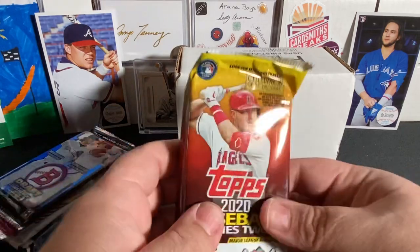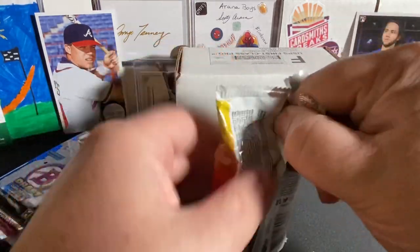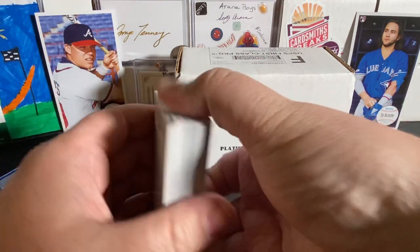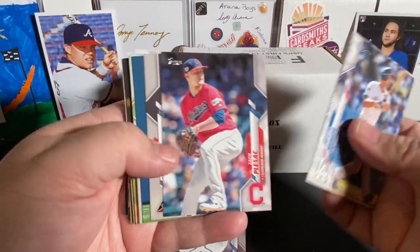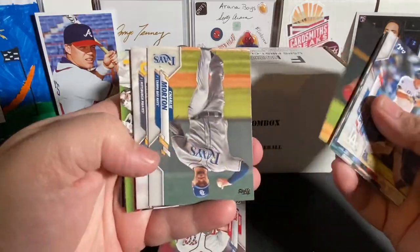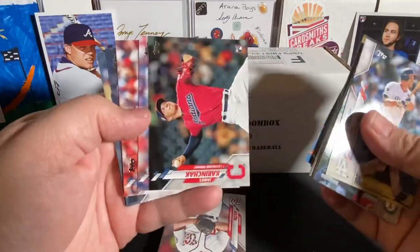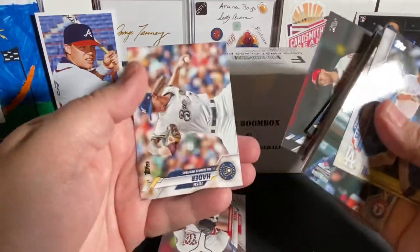Let's get into it. We are going to start with the 2020 Series 2. Looking for Louis Roberts. Being a Jumbo pack, there are going to be three hits out of this box. Maybe we can get lucky and get one of the hits. I don't see nothing thick, so it doesn't look like we got one of the relics. Maybe we'll get lucky and get the auto. We're basically looking for Louis Robert rookies. Charlie Morton, Brault, Walker, there is Walker Buehler. Josh Hader.